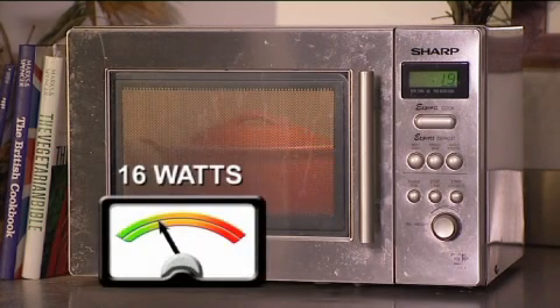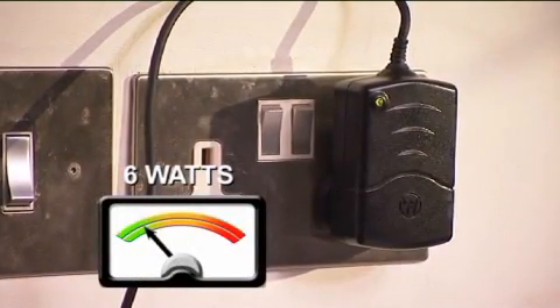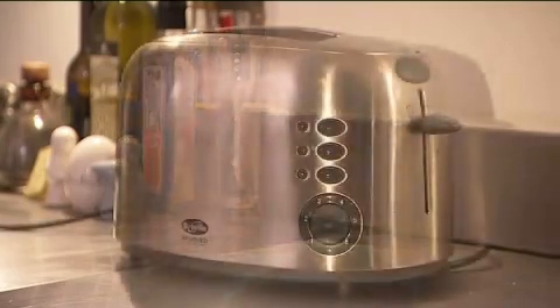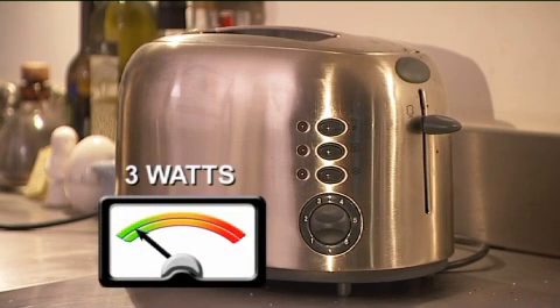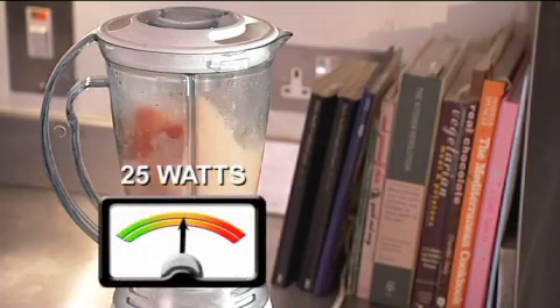While making Nicole's supper, the microwave will use 16 watts. Nicole will need to cycle 1.4 miles to do that. She's also left her mobile phone charger on — that's going to cost her another half mile to make up for it. And if she fancies a slice of toast, that's 3 watts or a quarter of a mile. A blender to make a healthy smoothie uses 25 watts or 2 miles.